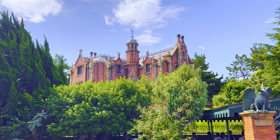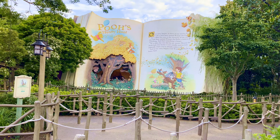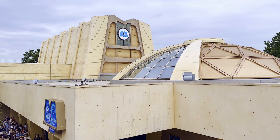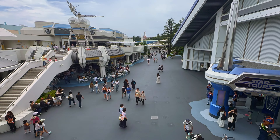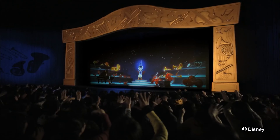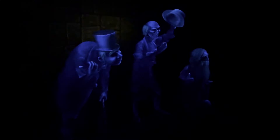Tokyo Disneyland is often referred to as a sort of greatest hits of classic Disney rides, but recently they've also added a bunch of incredible rides that are totally unique to the park. If you're planning a visit and want to know what to ride and what to skip, or if you simply want to learn more about this unique Disney park, join me as we rank all 30 rides at Tokyo Disneyland.